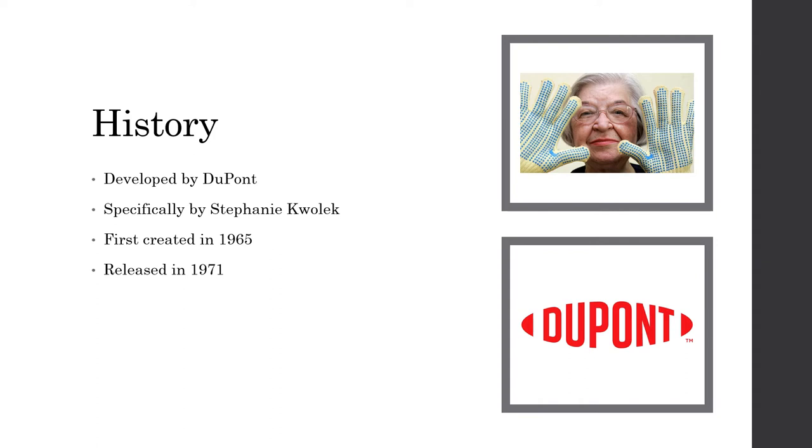Kevlar was developed by the DuPont company which specializes in synthetic materials. The company focuses on materials such as nylon, polyester, and spandex. More specifically, Kevlar was invented in 1965 by DuPont's researcher Stephanie Kwolek. She joined DuPont right after World War II in 1946. It took Stephanie two decades before she would create one of the world's most versatile materials and along with a new division of polymer chemistry.